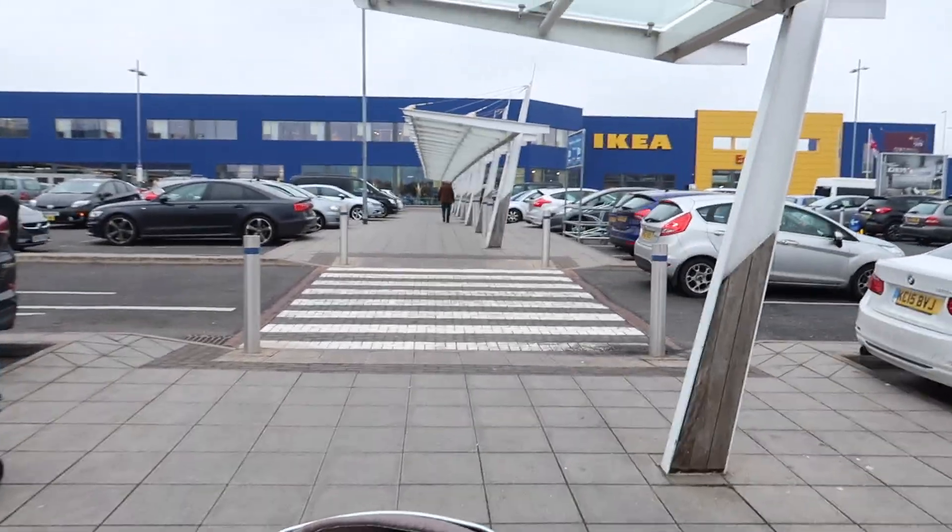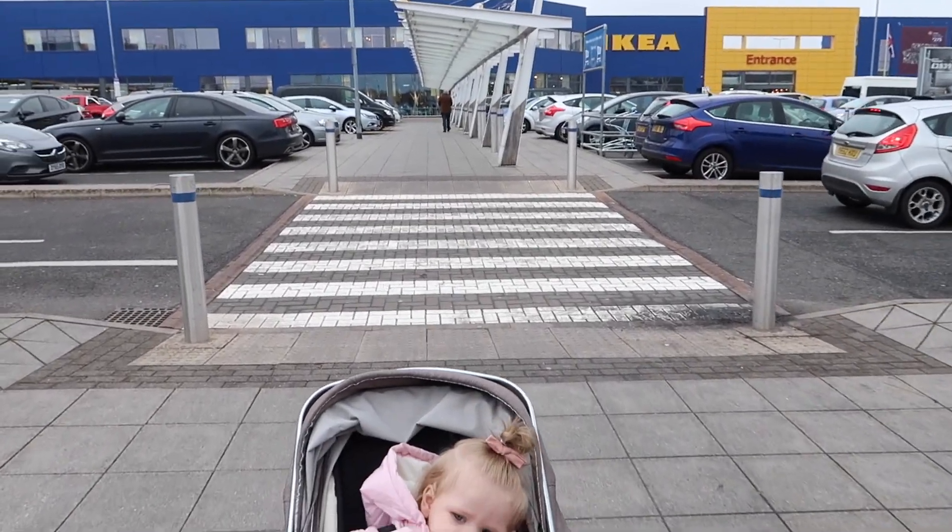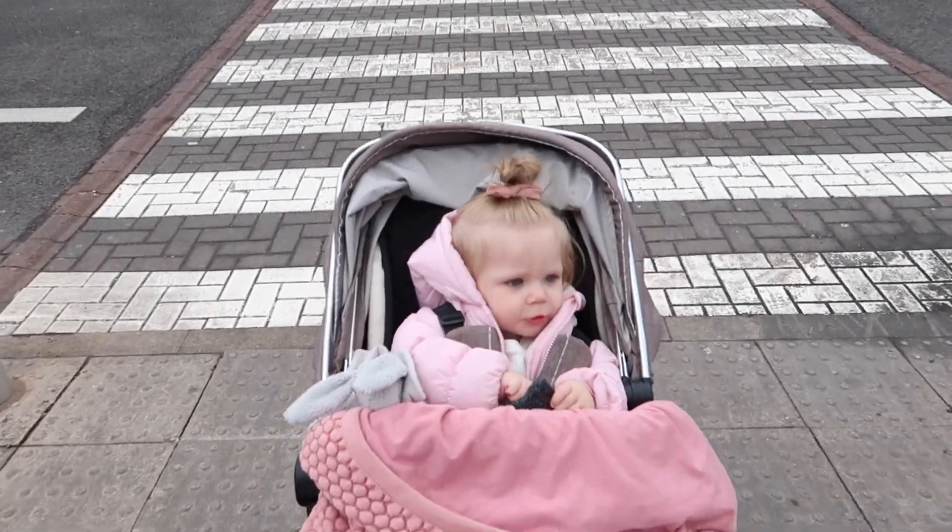Hi guys, welcome back to my channel! Today I'm going to do a little vlog — I'm going to IKEA, the place of dreams, and I'm going to do a bit of a Christmas shop, looking for a few Christmassy bits. I thought I would take you along with me. I am on my way, I'm in motion — let's go! So we've just arrived. First stop: food.